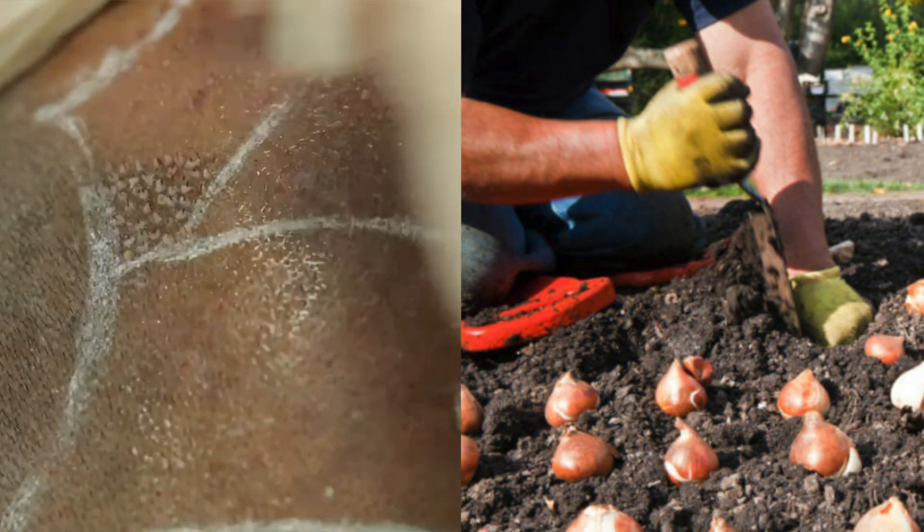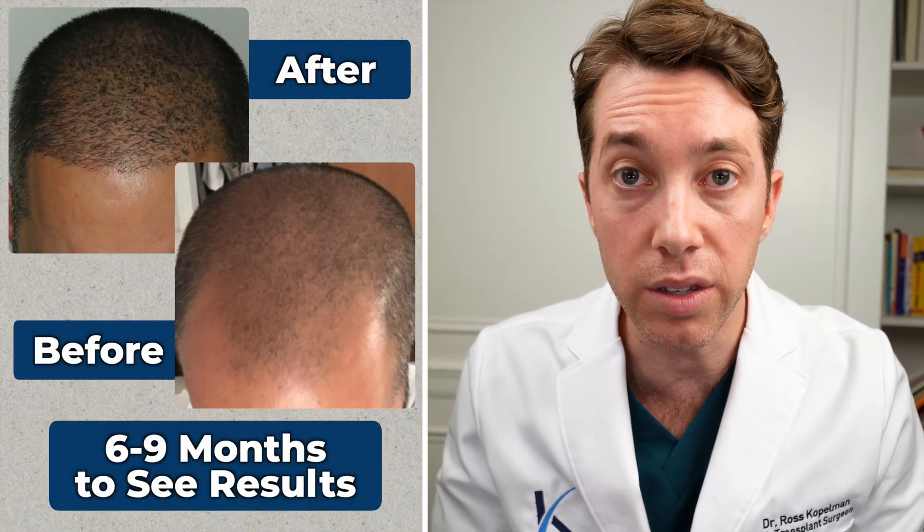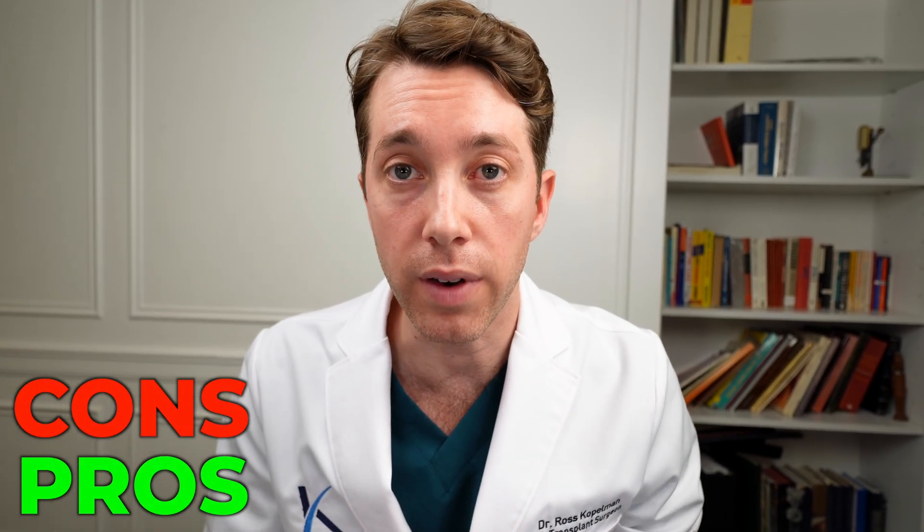The thing you have to really understand is that hair transplanted from the body to the scalp is like planting seeds, like tulips — the leaves are going to fall out about three weeks later and you have to be patient. It takes anywhere from six to nine months to see the hair grow in, and up to a year for the final result. It's important to understand the pros and cons so you can figure out whether it makes sense to incorporate body hair in your hair transplant.